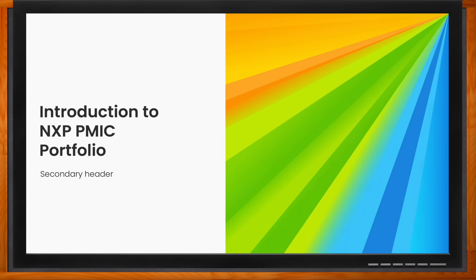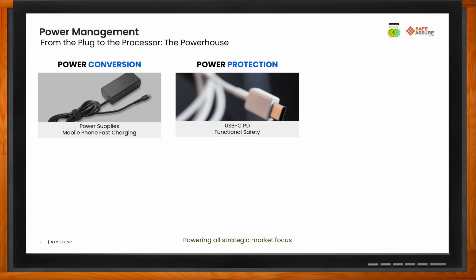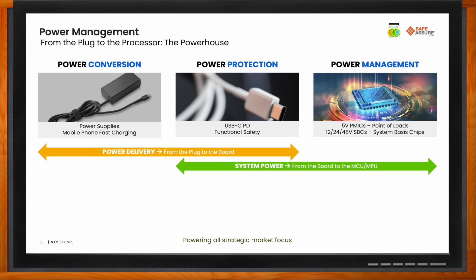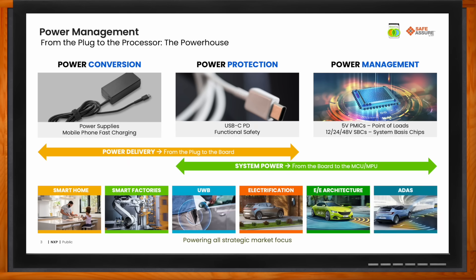Advanced Power Systems is a product line inside of NXP with a strategic focus on a system play for powering everything from the plug to the processor in key markets that NXP is focused on. Our goal is to provide a complete power management solution to all partner NXP business lines with diverse offerings. Some of the key markets we are focused on are smart home, smart factory, electrification, ADAS, etc.